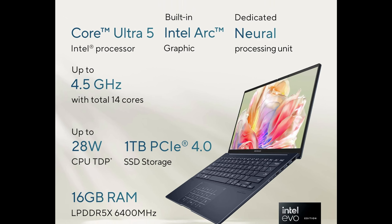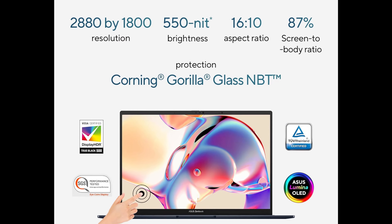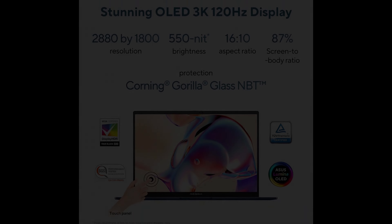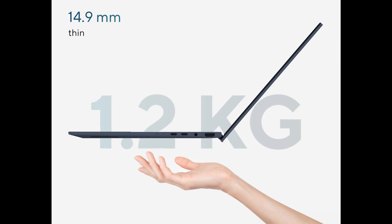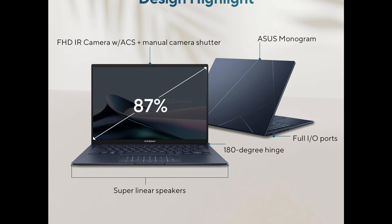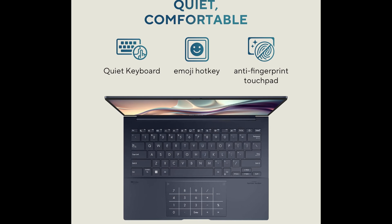It has 16GB LPDDR5X onboard RAM and 1TB PCIe 4.0 SSD storage. This laptop's 14-inch OLED touchscreen has a 3K resolution and a 120Hz refresh rate. It also has a 0.2ms response time, a 1,000,000 to 1 contrast ratio, and a 16:10 aspect ratio. VESA DisplayHDR True Black 500 certified, it covers 100% of the DCI-P3 color gamut and reaches 500 nits of peak brightness, all in a glossy finish that makes the picture pop.